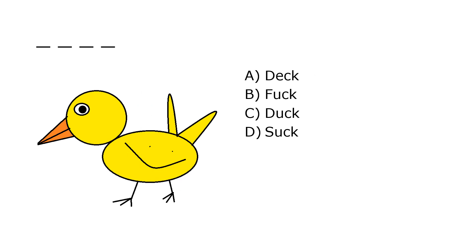What is it? A. Deck, B. Fuck, C. Duck, D. Suck. Our correct answer is C. Duck.